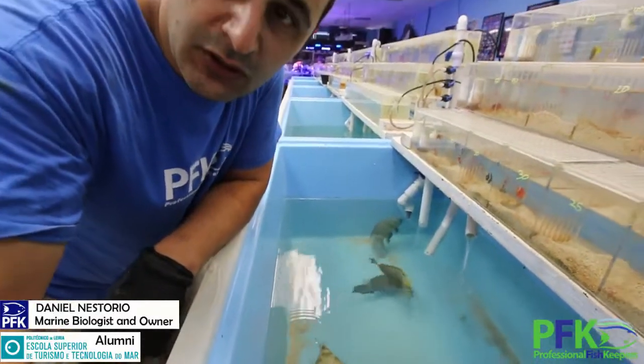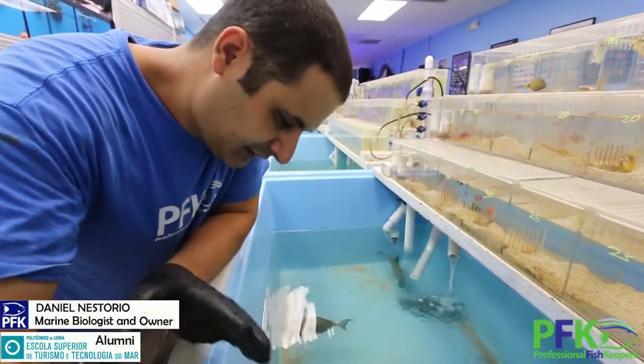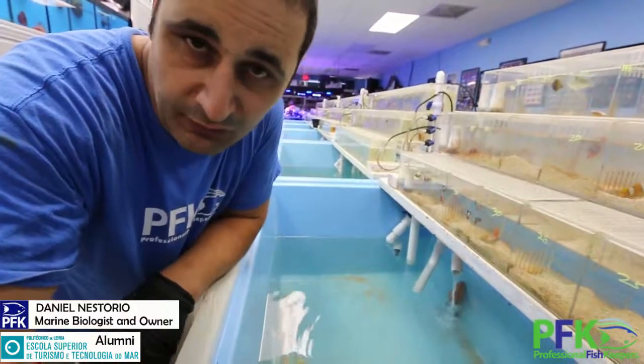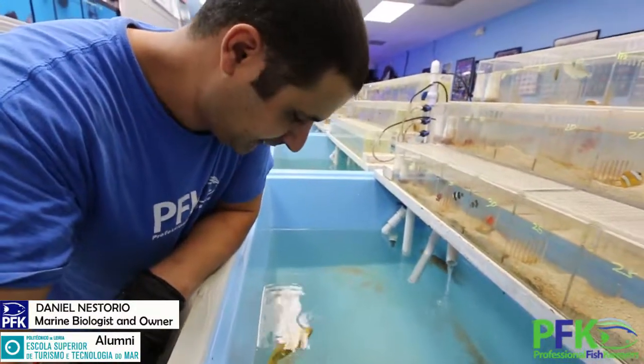Now this one that I have here, as you guys can see, this tub is about 150 gallons. The recommended tank size for this guy is 200-300 gallons. They get bigger — this one is about 4 inches but they go about 8 to 12 inches.